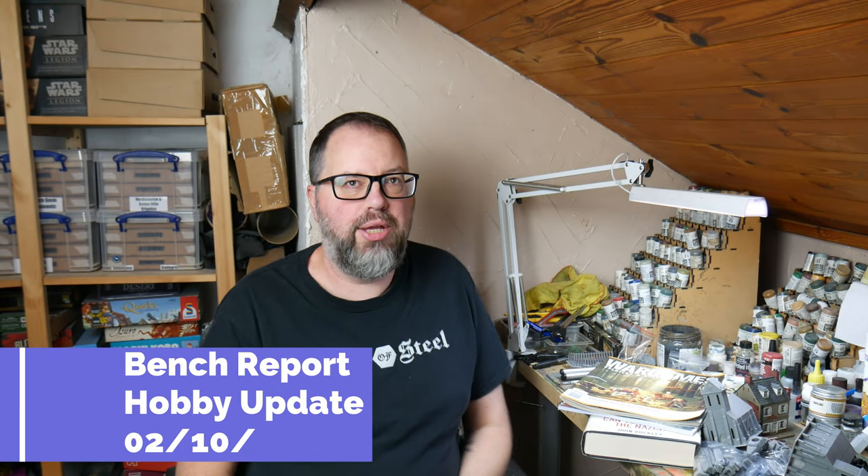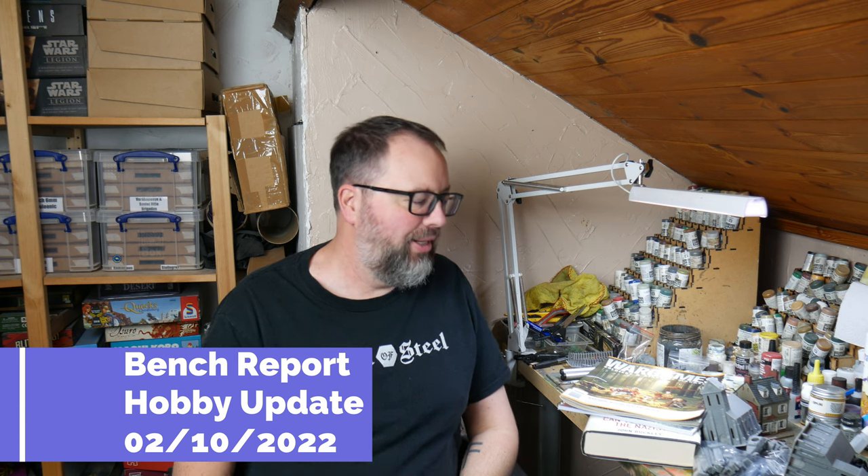Hello Steelers and welcome to another Bench Report. It's been quite a busy week this week from a hobby point of view.